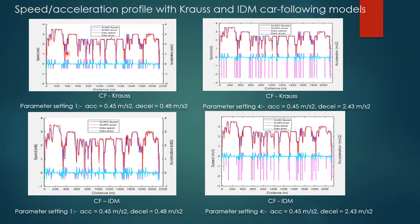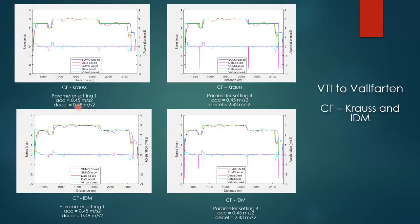The speed profiles from both models follow the general trend. However, the deceleration in parameter setting one is close to the observation, while in parameter setting four it is higher. Parameter setting four is derived when there is interaction, and parameter setting one is derived when the shuttle is operating on a free road. For a closer look, speed and acceleration profiles for the last segment are presented for both Krauss and IDM car-following models with parameter settings one and four.